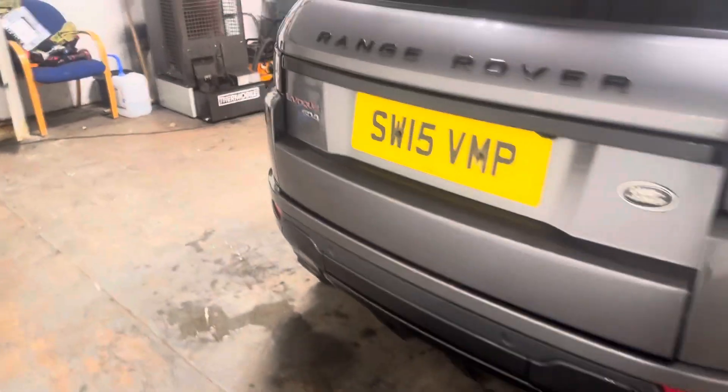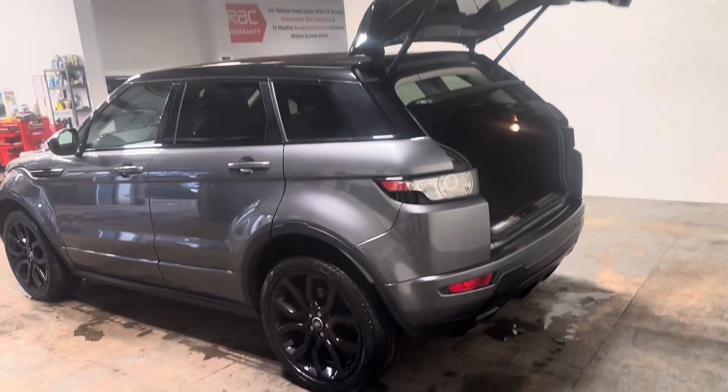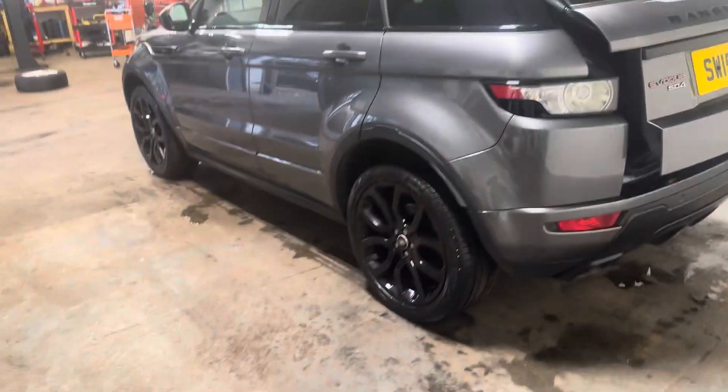It has park assist and a reverse parking camera, and also has the automatic boot opening. There are 70/30 split rear seats and it's a great colour as well.